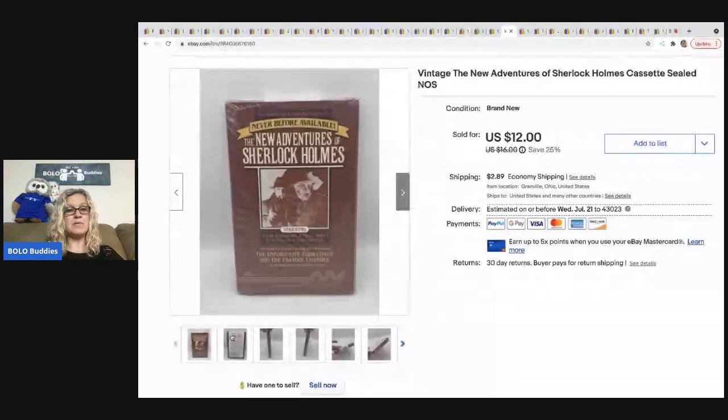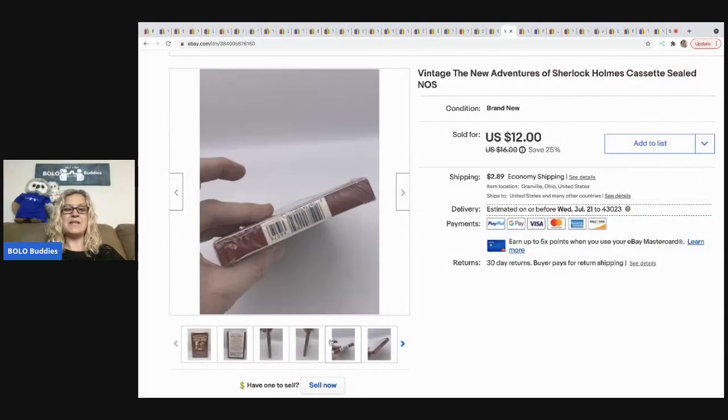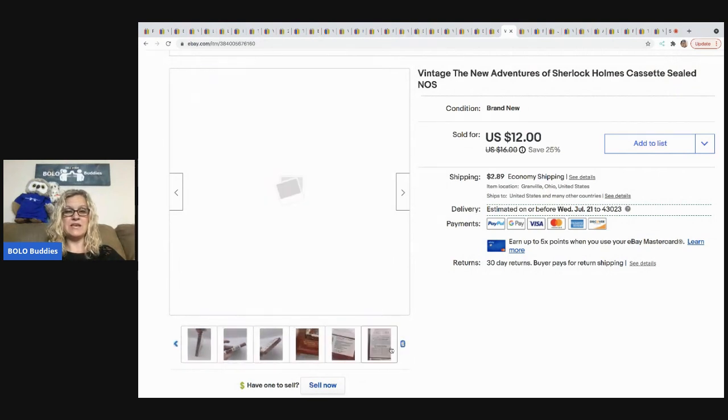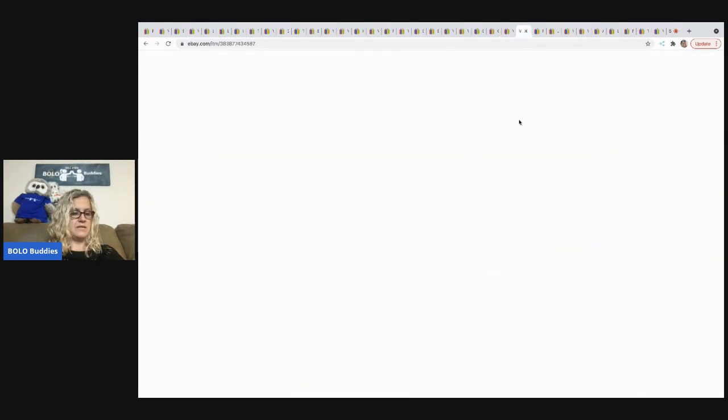The next item that sold is this Sherlock Holmes cassette sealed tape, which also came out of a Dibble Box — not something I would have picked up on my own. The Dibble boxes really make me expand my knowledge and try listing new things. It sold quicker than expected for $12 and the buyer was all in for $16.03.